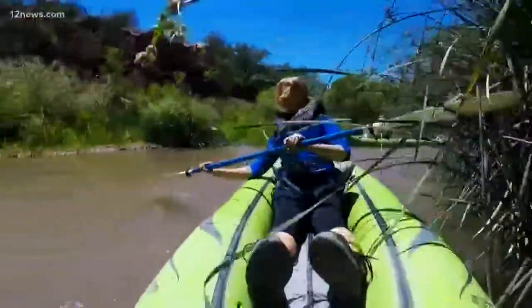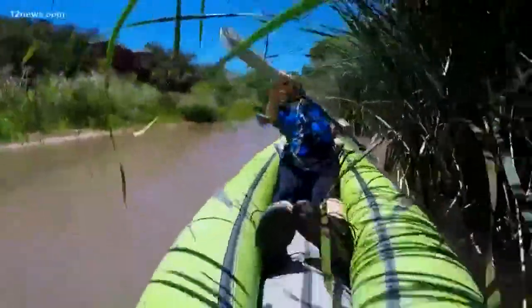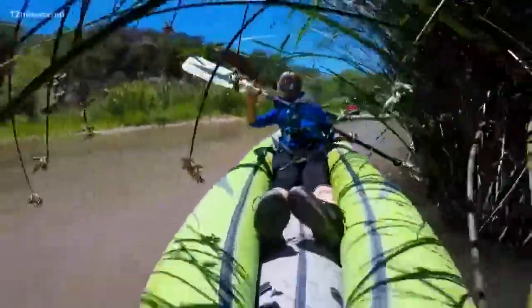You guys up ahead, we're just going on the left side around those reeds. Why am I going in the reeds? I'm like, I'm the worst.